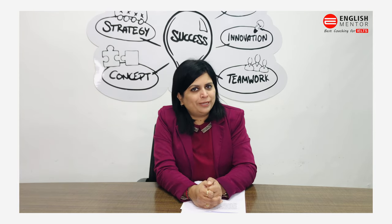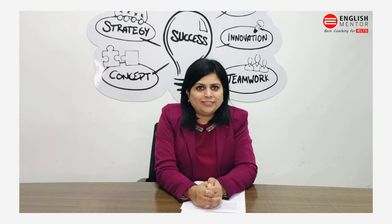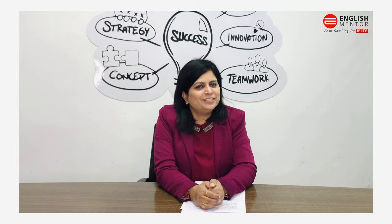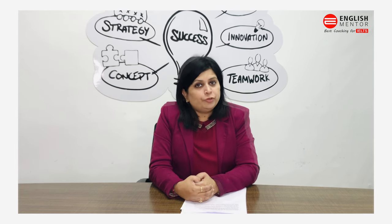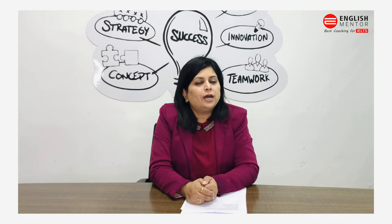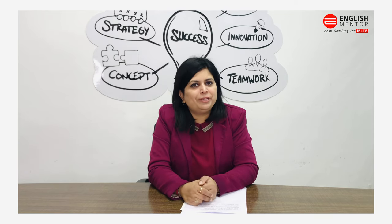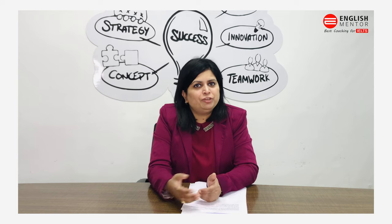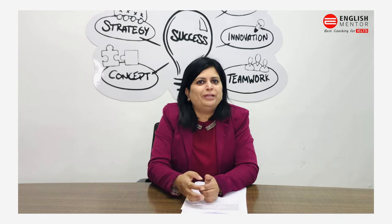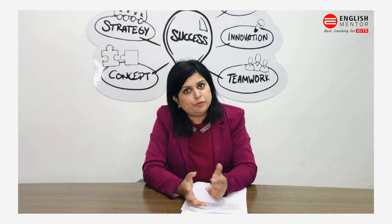Speak at a normal volume and pace. You can see the examiner and the examiner can see you, so maintain good eye contact. If you don't understand anything or you are not able to hear anything, ask the examiner — they can repeat it. Rather than giving a wrong answer or interpreting something incorrectly, it's better to ask them.